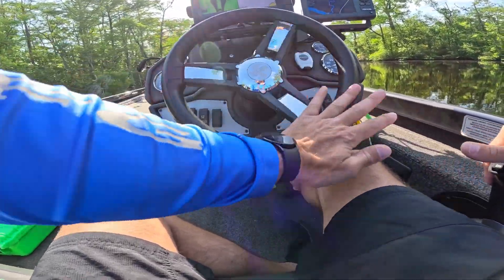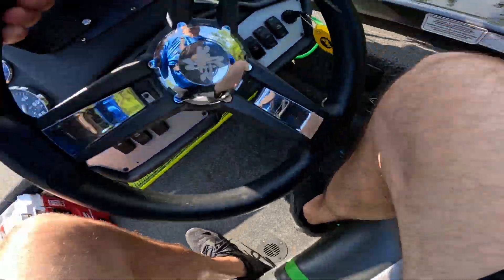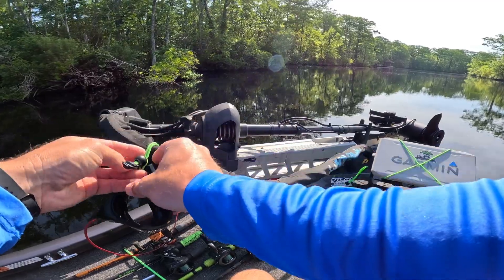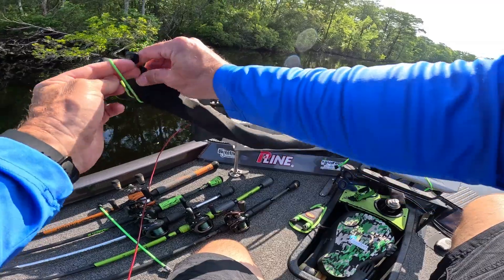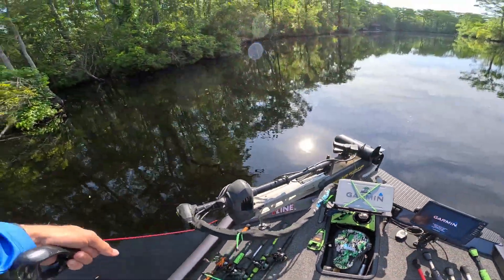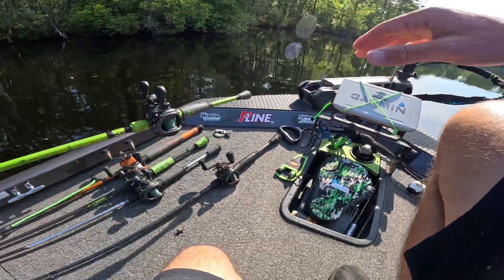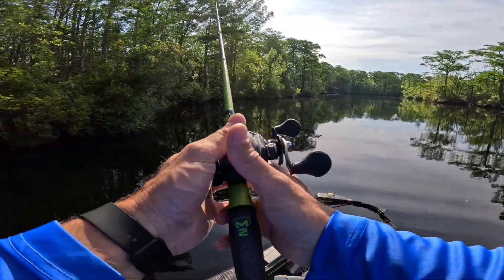Idling through the creek looking at all this good looking stuff, I can't take it any longer. We got to get started. I'm going to start off with the frog — tied on black. I got a buddy that fishes down here who told me that black was definitely a good color in here. So tied on the old dart frog and we're going to throw that sucker and see if we can get a biggin.